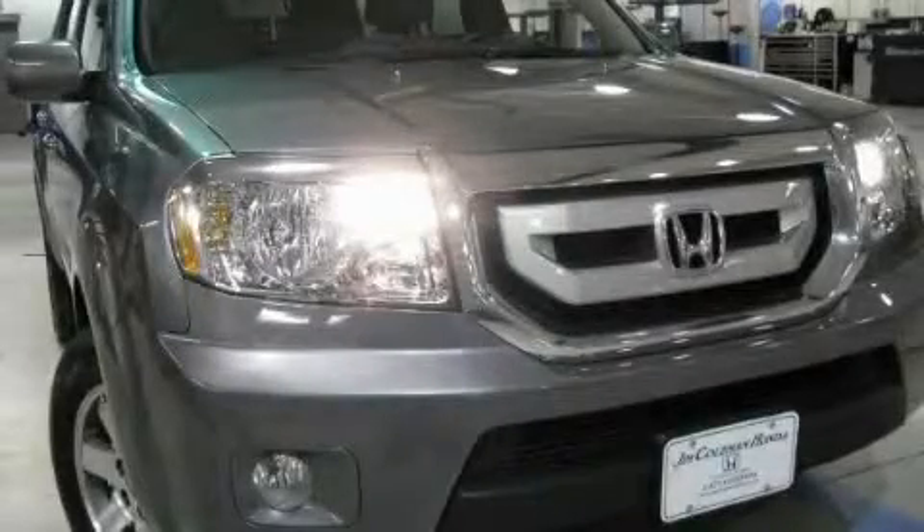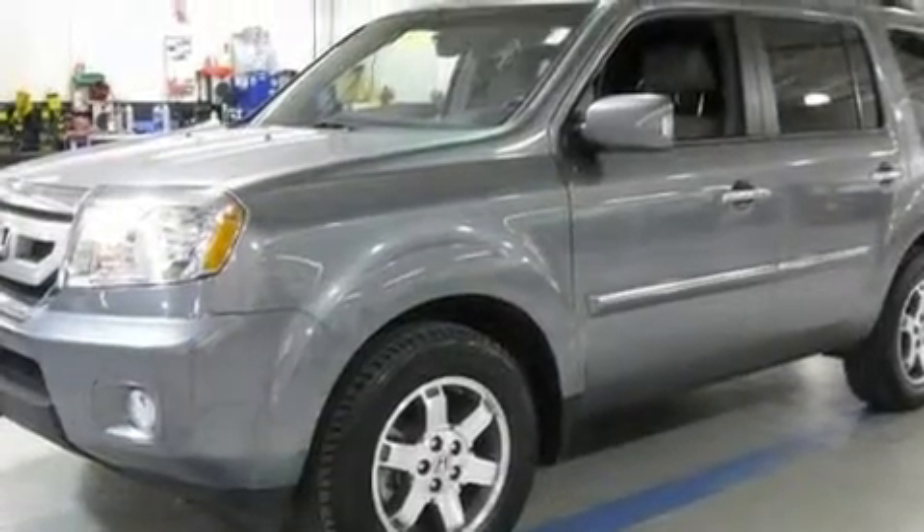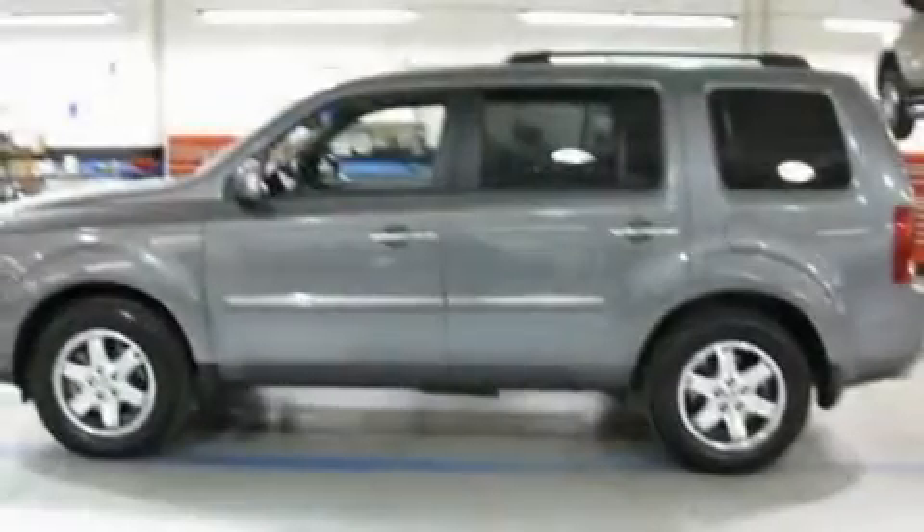This is a 2009 Honda Pilot — functional utility for a modern lifestyle. It has a 3.5-liter six-cylinder engine and an automatic transmission.